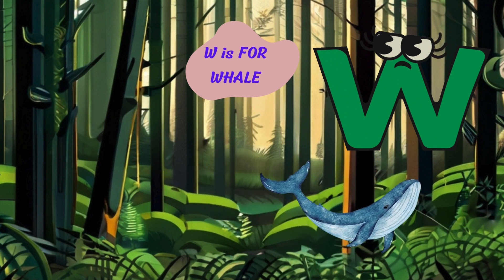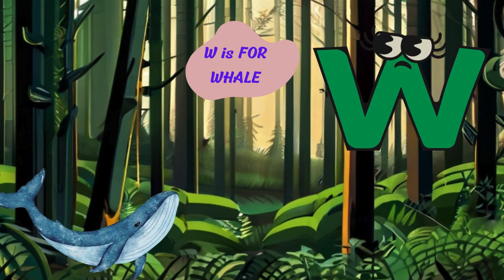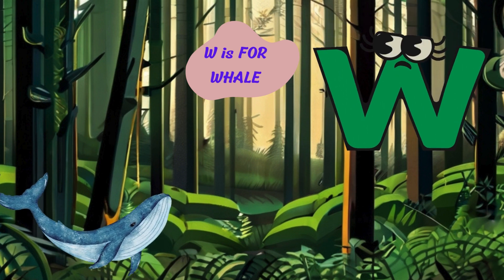Moving along to the letter W. W is for whale. Sing. I'm a whale with my massive body and powerful tail. I swim through the ocean and communicate with songs and clicks.